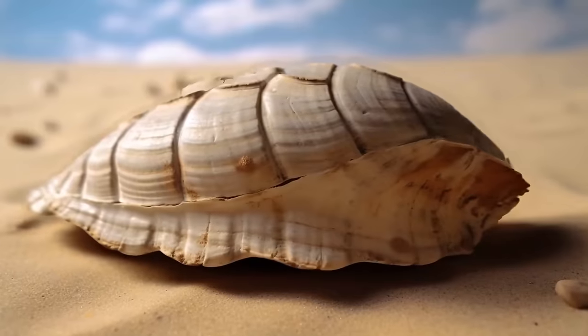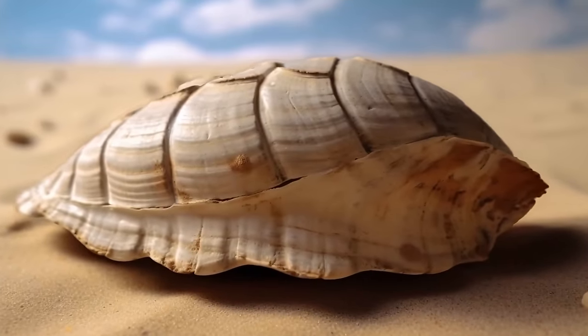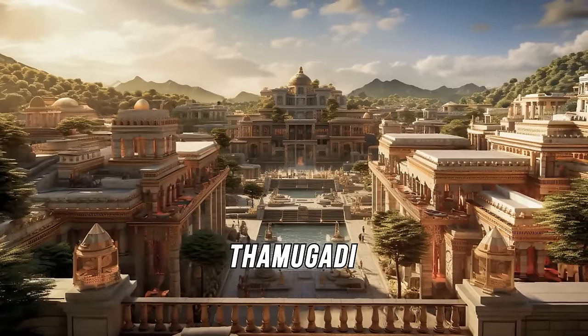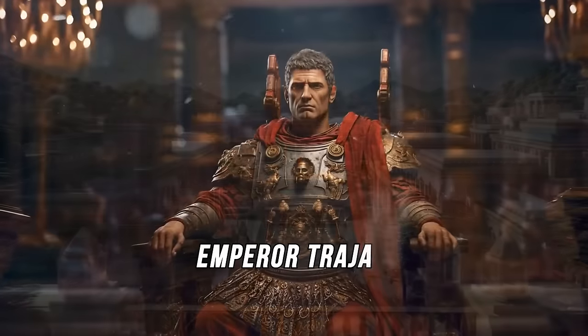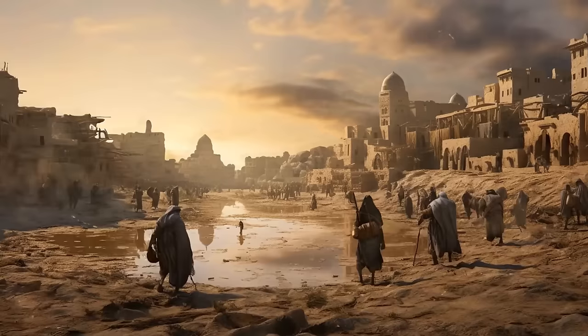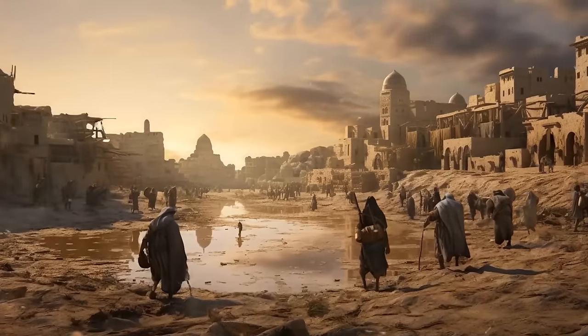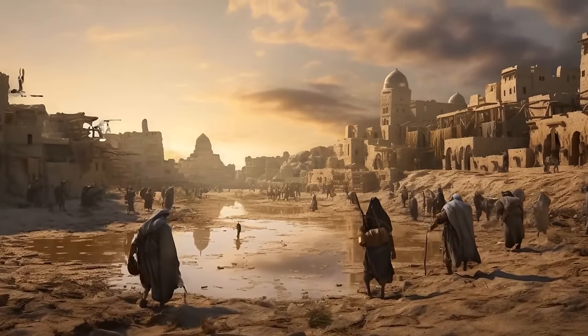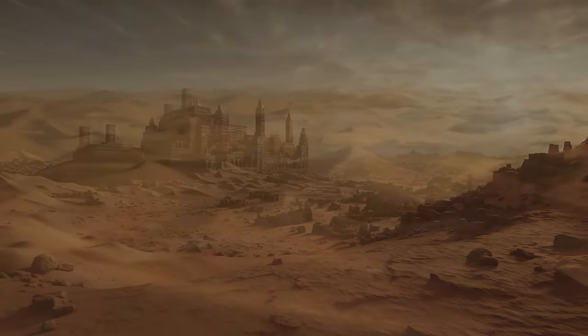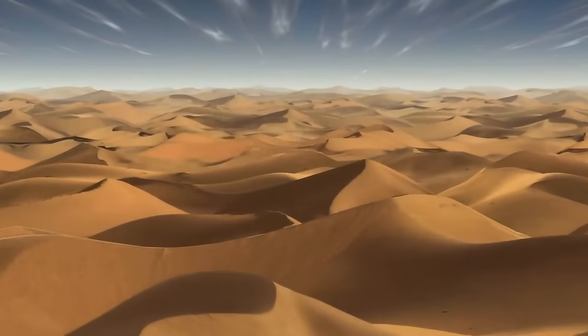British archaeologists even unearthed a turtle shell in Mali in the 1980s. For centuries, there was even an entire city hidden under the desert. Timgad was a Roman outpost constructed by Emperor Trajan around the year 100 CE. For various reasons, its residents abandoned it around the year 700, and the sands of the Sahara soon engulfed the city. It had remained hidden for nearly a thousand years.